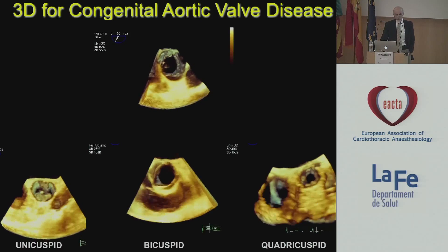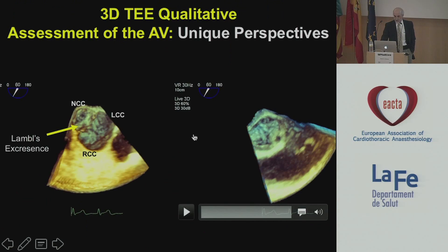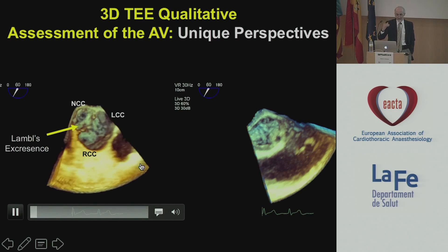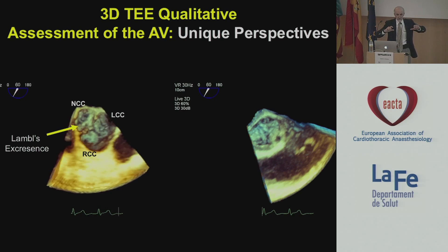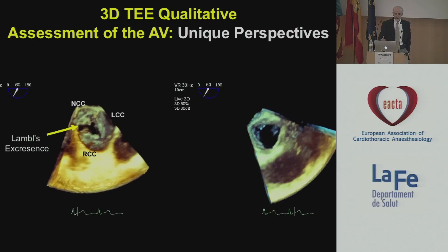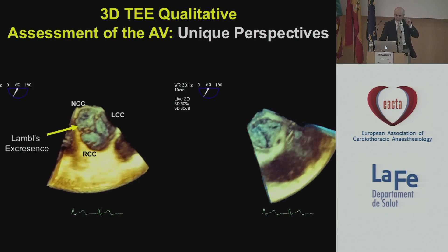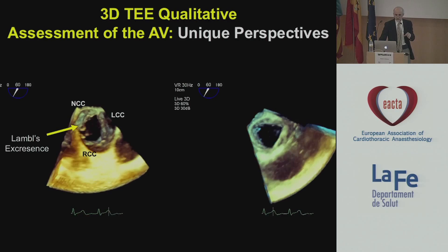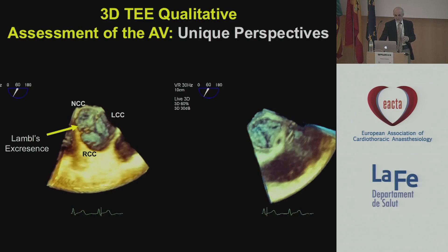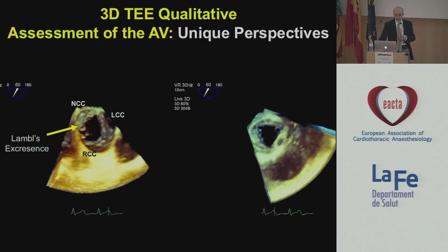One thing you can't do with 2D that you can do with 3D is not only look at these structures in the aortic valve from the classic short-axis view, but you can actually change the displays. For example, if you take this valve — instead of looking at it from the aortic root downward, flip it over so that you're looking at it from the ventricle upward — you're sitting in a very special place: the left ventricular outflow tract, where a lot of stuff happens. This is where SAM happens, where HOCM happens, and where sub-aortic membranes happen.